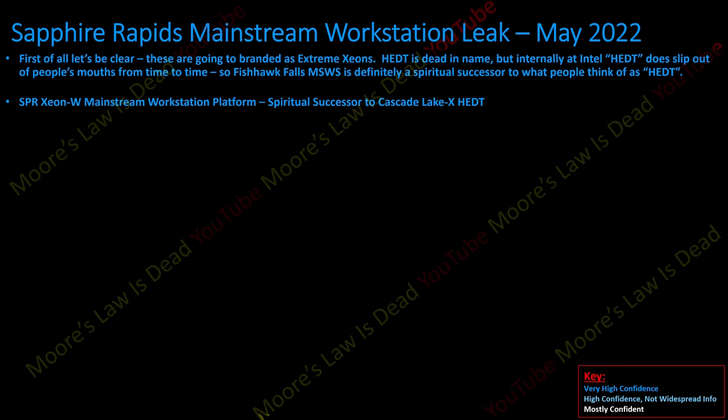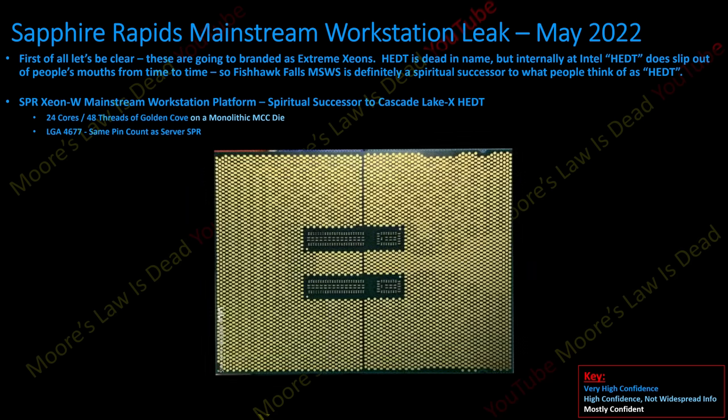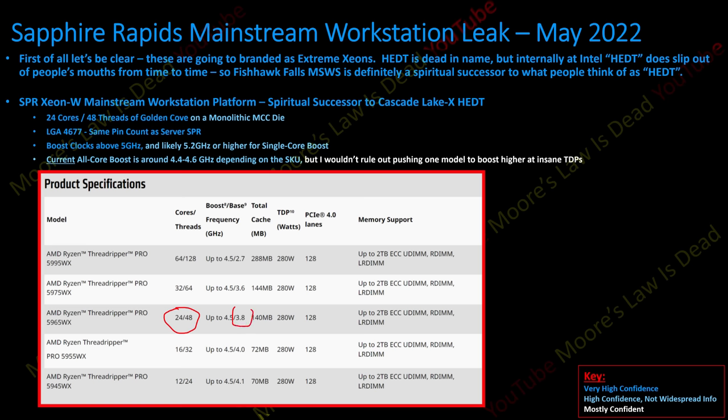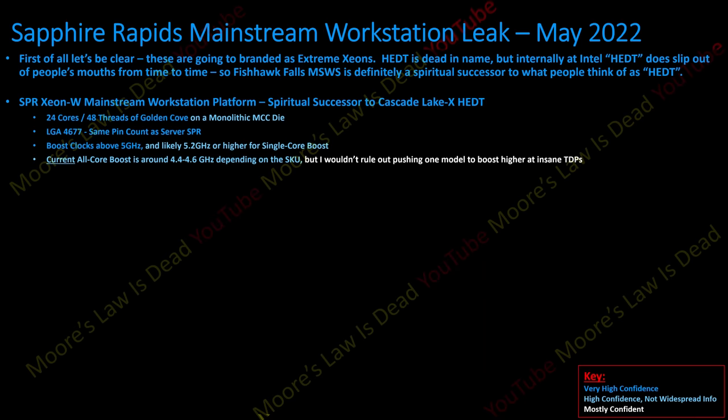SPR Xeon W mainstream workstation — the spiritual successor to Cascade Lake X: 24 cores, 48 threads of Golden Cove on a monolithic die. It uses the same LGA pin count as server Sapphire Rapids; Intel isn't making separate sockets anymore. Boost clocks should be above 5 GHz, likely above 5.2 GHz for single-core boost, with all-core boost targeted at 4.4 to 4.6 GHz depending on SKU. PL1 TDP is between 200 to 300 watts, PL2 300 to 400 watts.